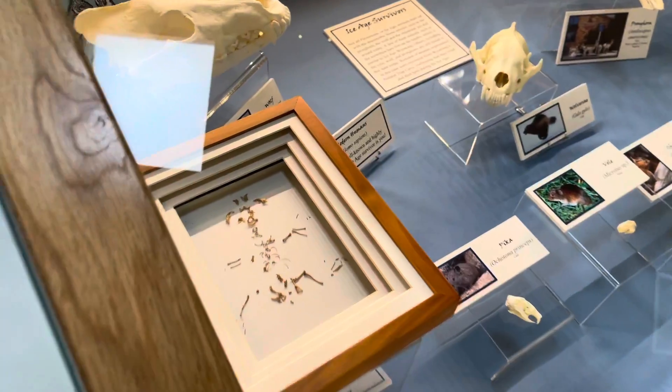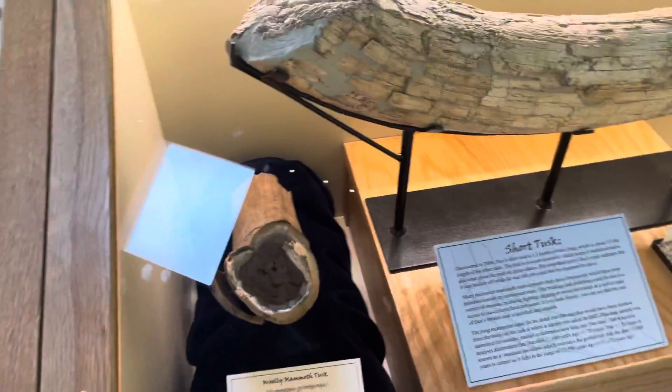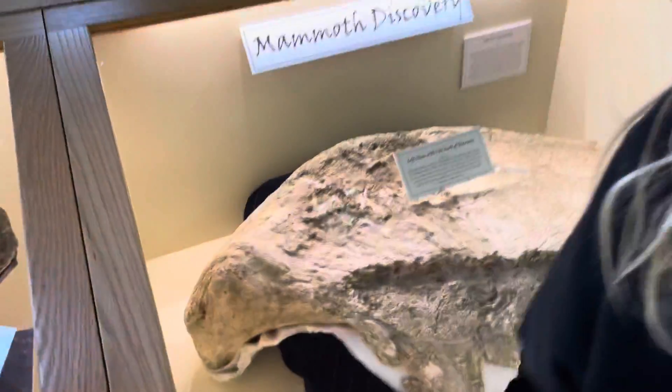Look at that. Tiny, tiny bones. What's this one? A mammoth tusk? Oh goodness. Did you see that? An antelope in Africa. In a minute, I want to go all the way around. He's a turtle shell.